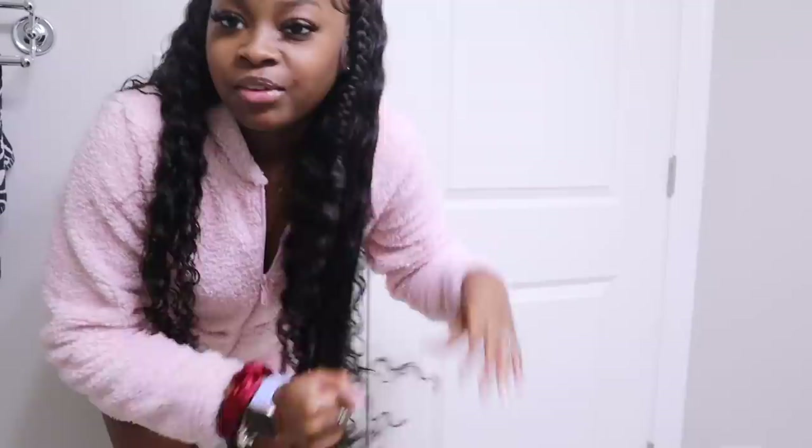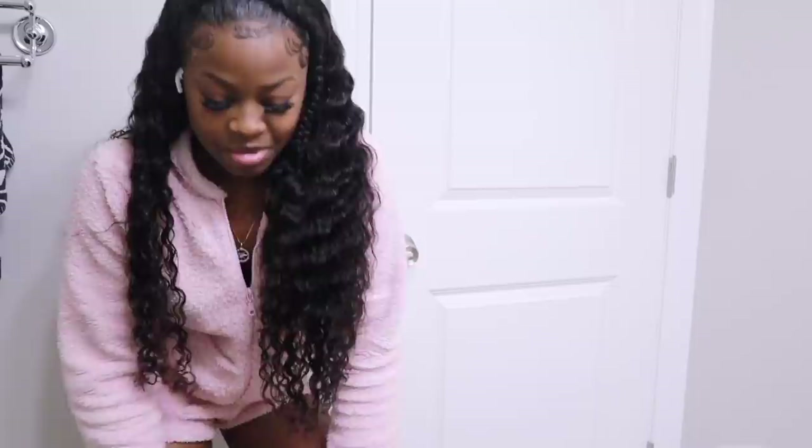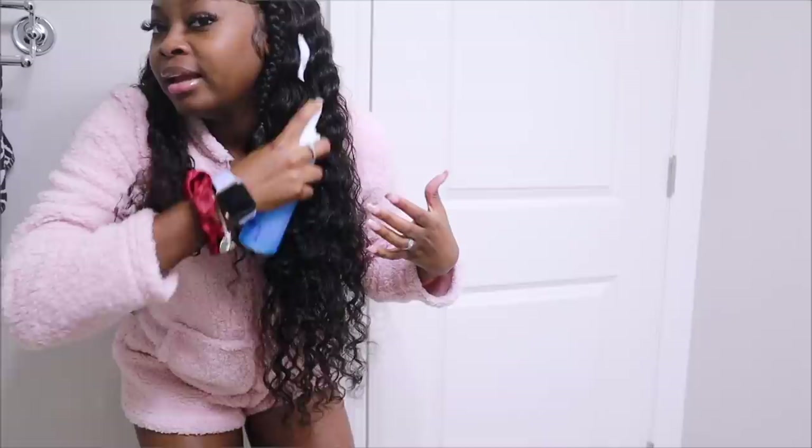I'm gonna finish getting ready because I'm taking some pictures. Yesterday was October 31st, it's Halloween, and I took pictures - so if you're watching this video, go to my Instagram and see how my pictures look so good. Y'all need to go look at my pictures. I'm taking some more today because I need to get active on Instagram. Speaking of Instagram and hair being done, a lot of y'all have been asking me where I got my hair from.